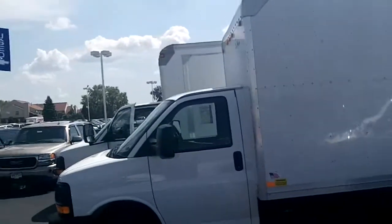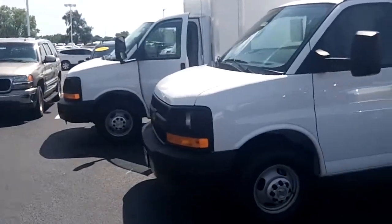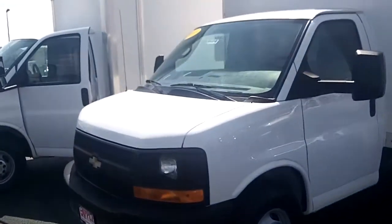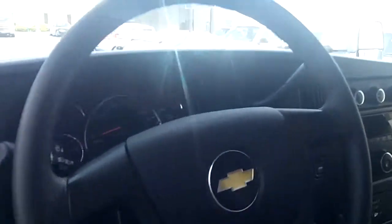I hope this video comes out. This one here has 7,000 miles on it.